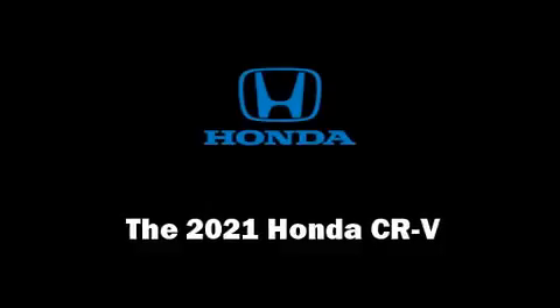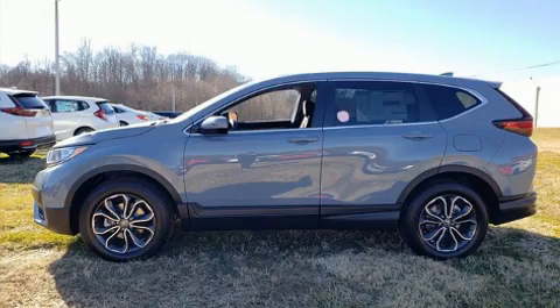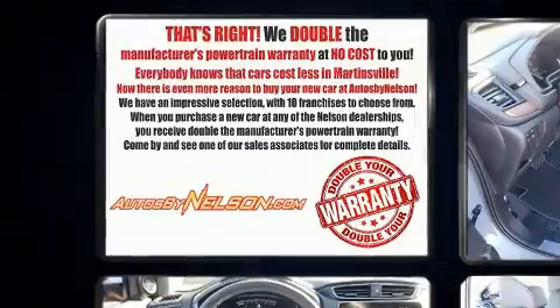Take command of the road in the 2021 Honda CR-V. The engine breathes better thanks to a turbocharger, improving both performance and economy.